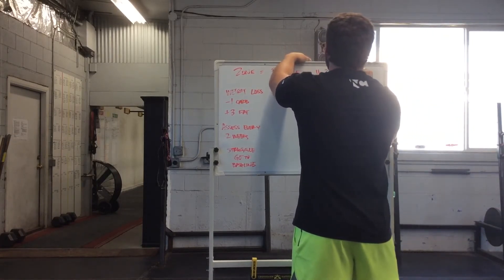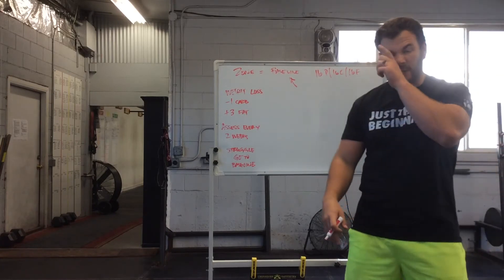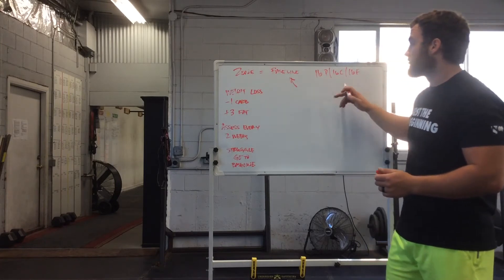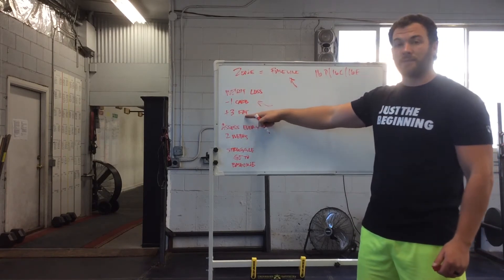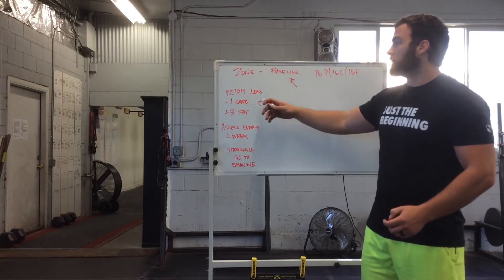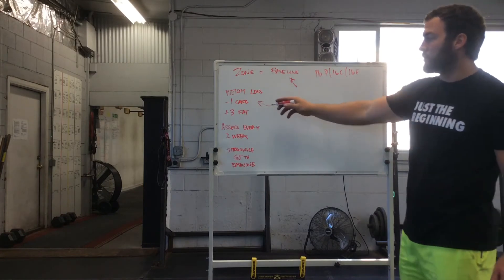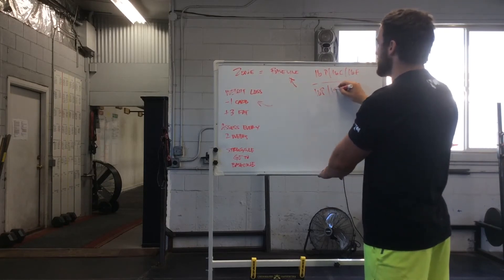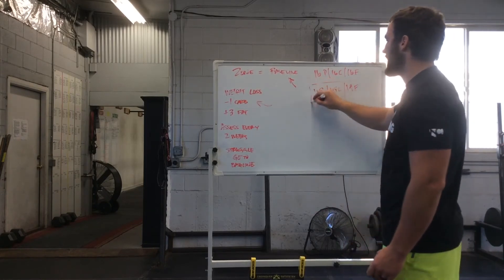People think it's 16 no matter what, and if it doesn't work, screw it. The zone is your baseline. So if we take that dude who has 16 blocks — 16 protein, 16 carbs, 16 fat each day — one thing you can do for weight loss if you've been doing 16 for a few weeks and you're still struggling is take away one carb block and add three blocks of fat. Calorically this is pretty even, which is why we do it. This is throughout the entire day, not per meal. So that would be 16 protein, 15 carbs, and 19 fat per day.